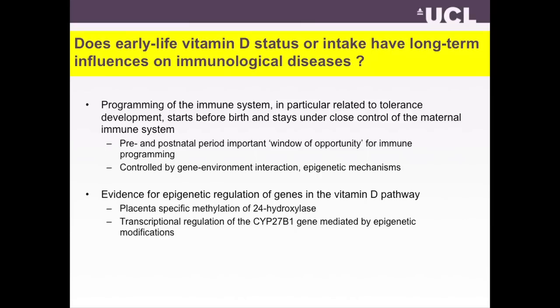There is no reason why vitamin D wouldn't have longer-term influences also on the programming of immunological function and long-term influences on immunological diseases. We know that the programming of the immune system, particularly related to tolerance development, starts before birth and stays under the quality control of the maternal immune system until delivery. The prenatal but also early postnatal period are an important window of opportunity for immune programming, and this is controlled by gene-environmental interactions and various epigenetic mechanisms.